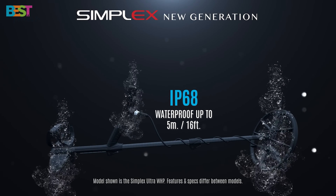Number 4: Nokta Macro Simplex Plus WHP. The Simplex Plus WHP is a waterproof wonder that's turning heads in the metal-detecting community. Fully submersible up to 3 meters, this detector packs a punch with features like notch discrimination, frequency shift, and a built-in rechargeable LiPo battery.